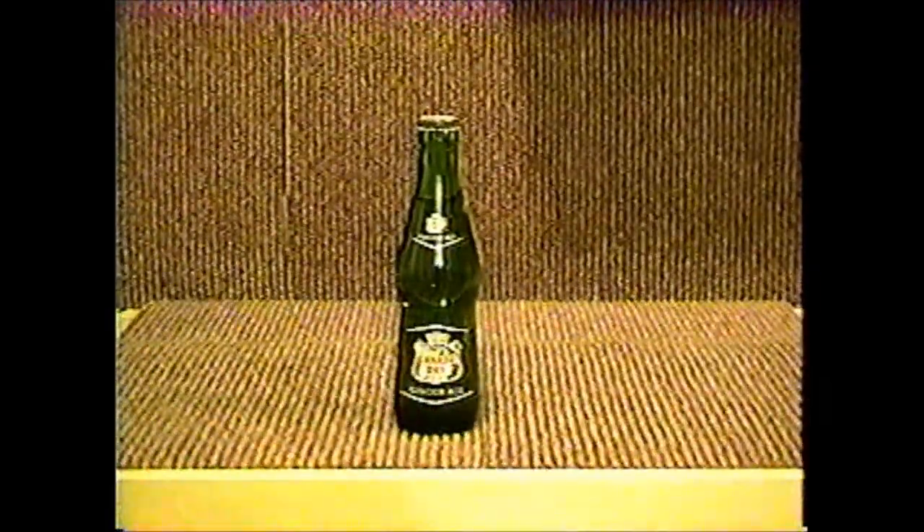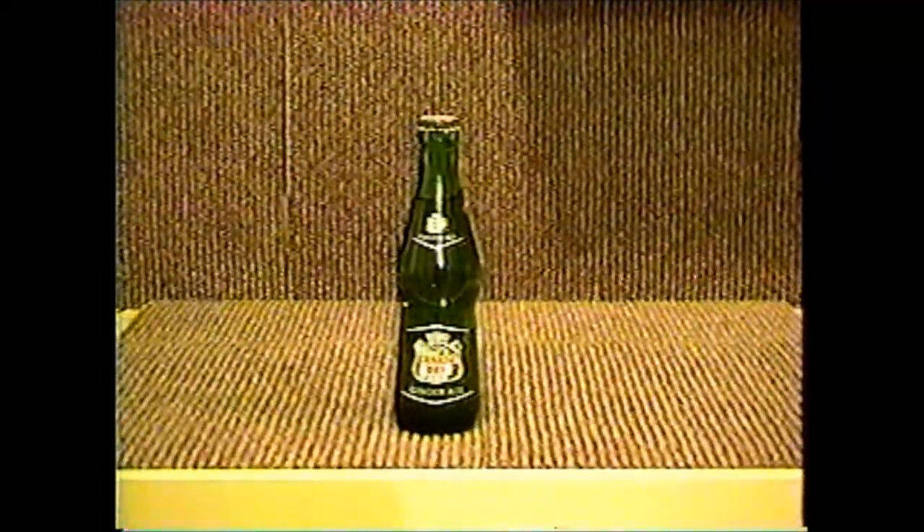Canada Dry comes to us from Highland Park, Detroit, Grand Rapids, and Lansing. There are tons of different variations to all the different Canada Dry bottles. I'm just showing the one that I have with the original contents in it, but I do have others.